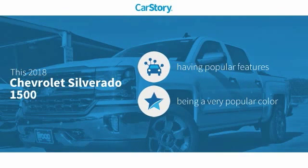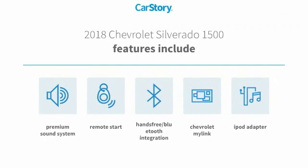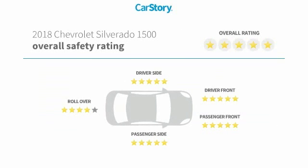CarStory research indicates this vehicle as having valuable features in high demand. Features also include remote start, iPod adapter, premium sound system, and hands-free Bluetooth integration with these ratings.